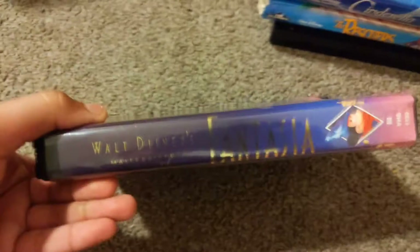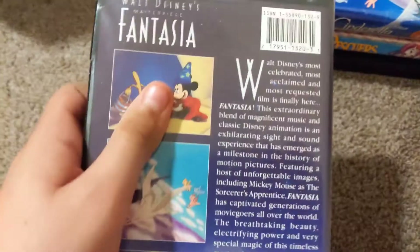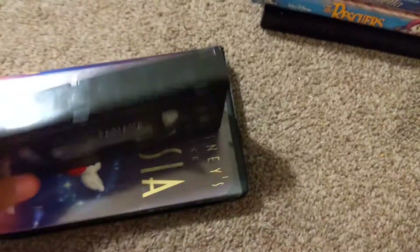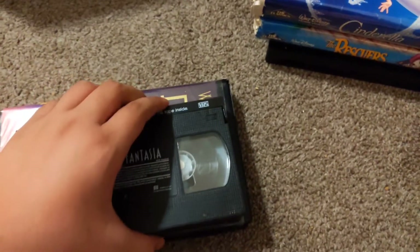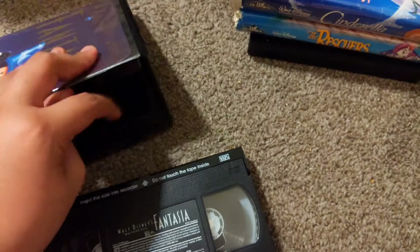Okay, that's a Walt Disney Masterpiece Collection - Fantasia. Here's the tape, incredible, dated December 7th, 1990/1991. Let's see the opening.